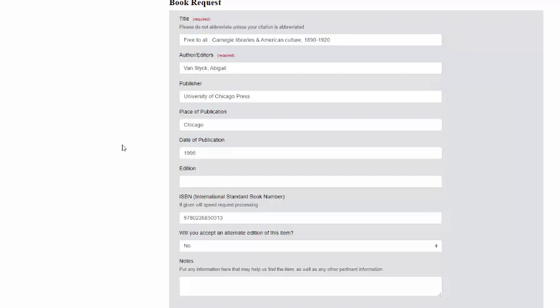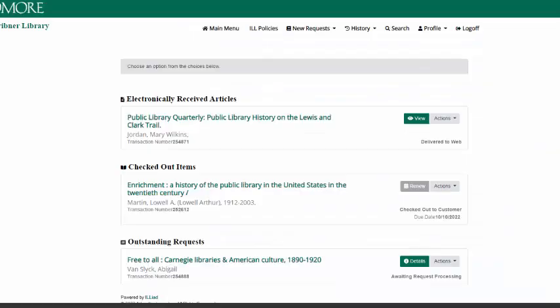The book will arrive in 5-7 business days. You'll receive an email when it's ready for you to pick up at the circulation desk. The book will have a due date for when you need to return it to the circulation desk.